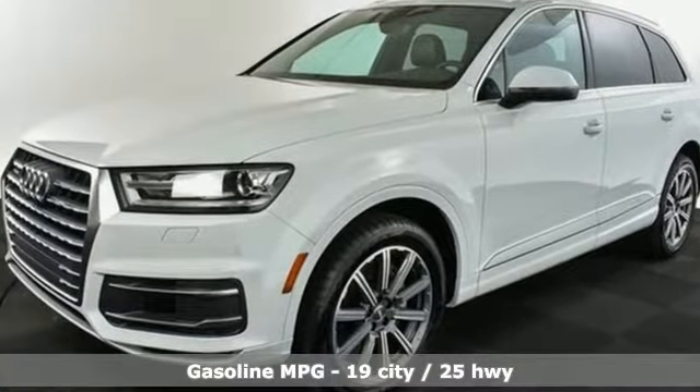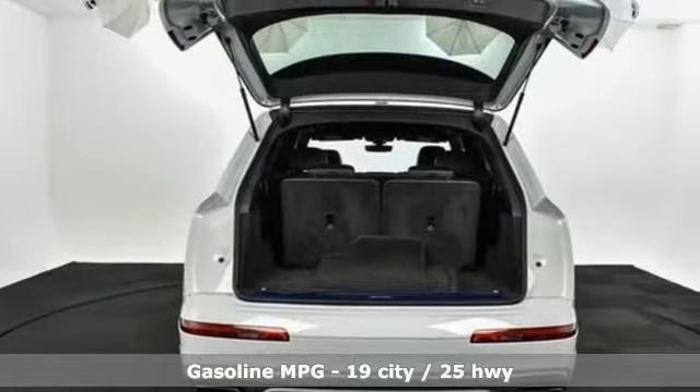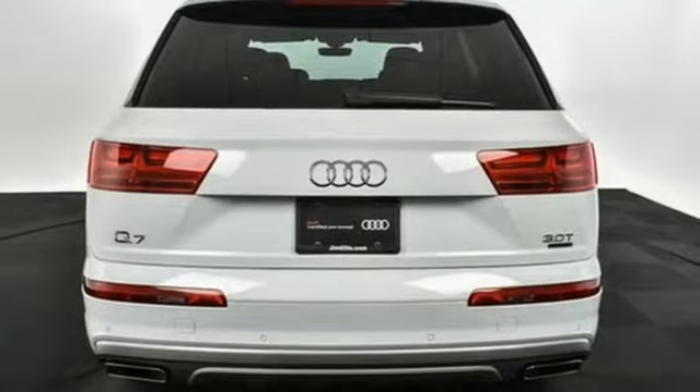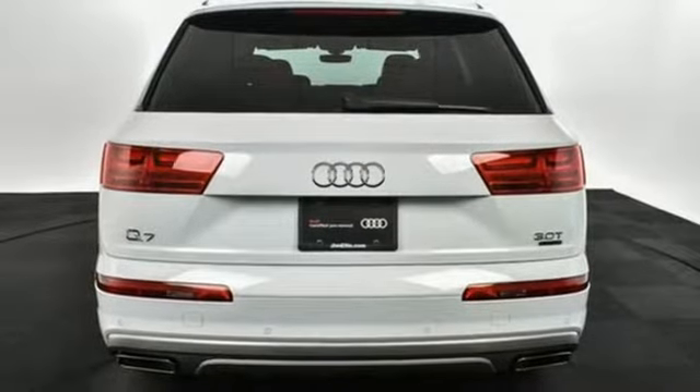Get ready for an impressive combination of features: streaming audio, doors and push-button start proximity key, front heated leather bucket seats, and auto dimming rear view mirror.